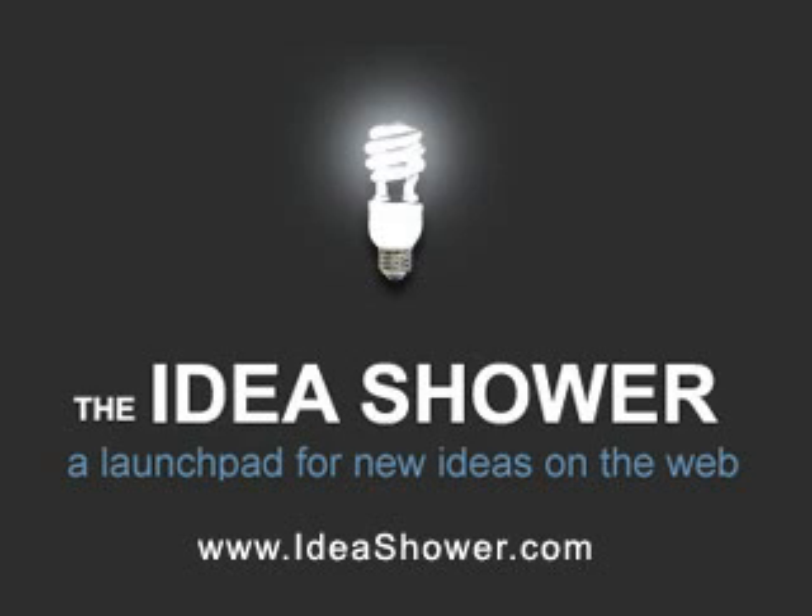The Read It Later extension is another idea from the IdeaShower. For more ideas, go to Ideashower.com.